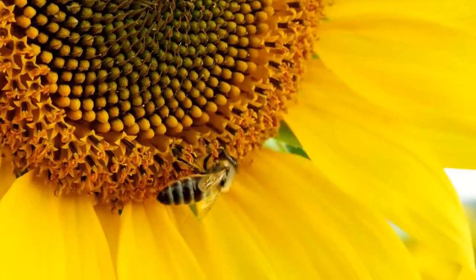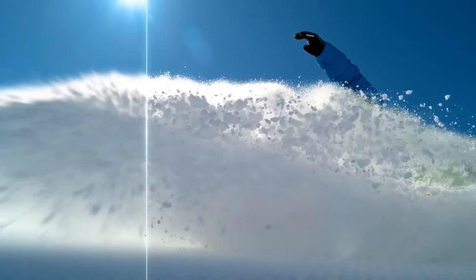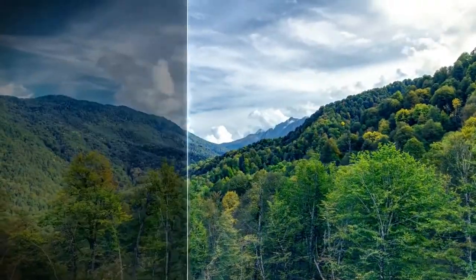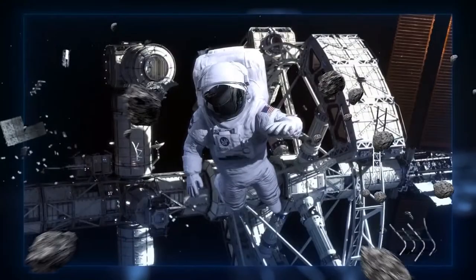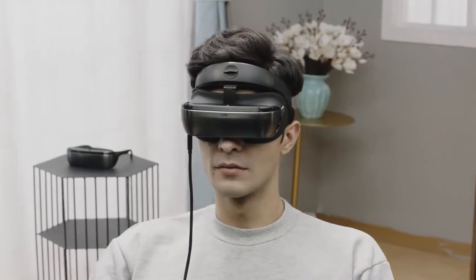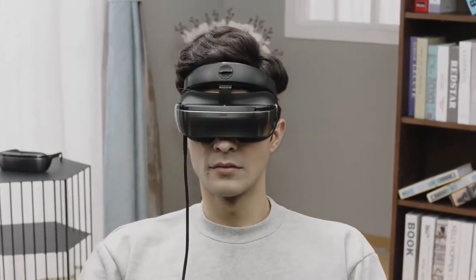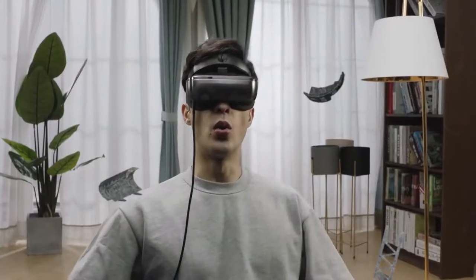High pixel density, native 3D effects, fast response time, high contrast, and even stereo sound. Lucy Immerse creates an unparalleled visual experience. What we delivered is so radically different that we create a new standard — immersion on demand.